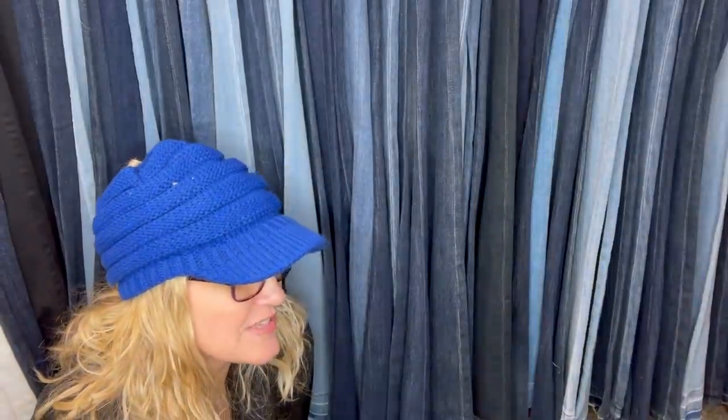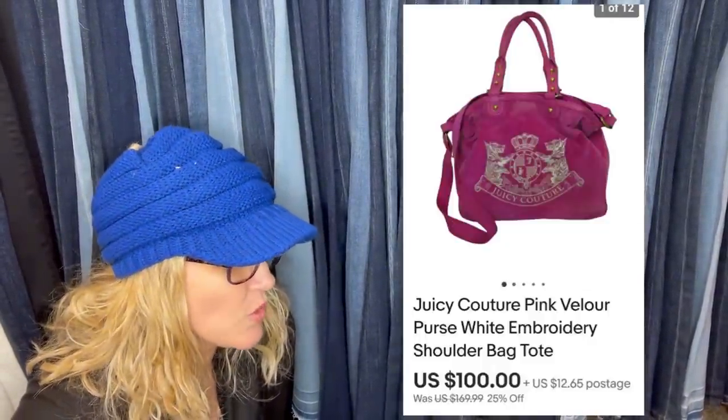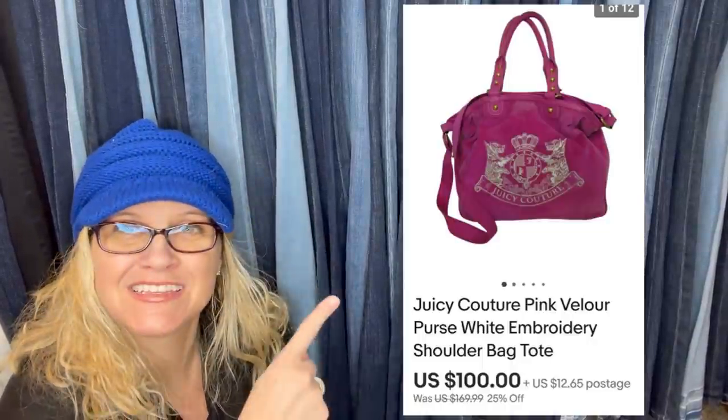Paid $7.04 at the Salvation Army and sold it for $100. It is a Juicy Couture Pink Velour Purse White Embroidery Shoulder Bag Tote.